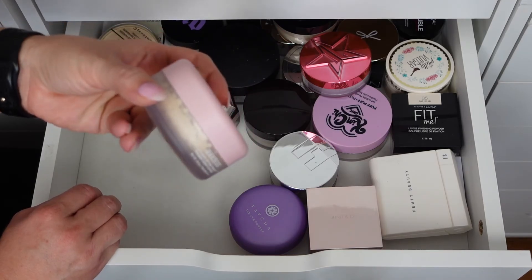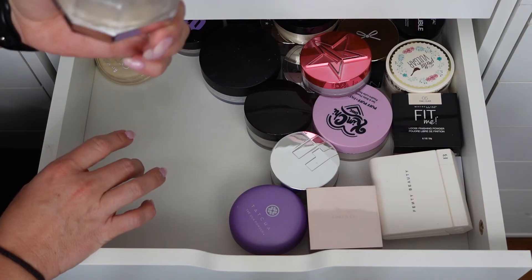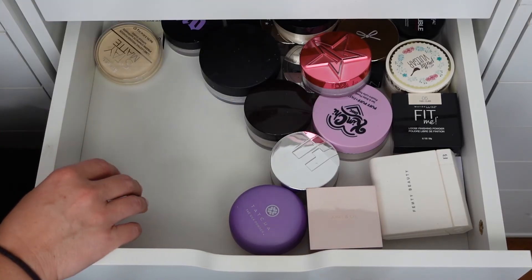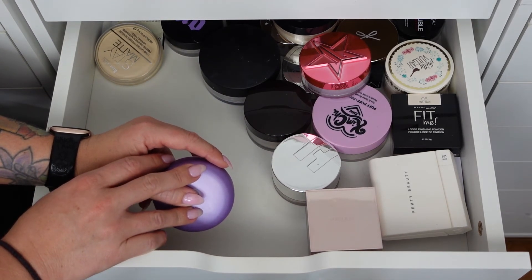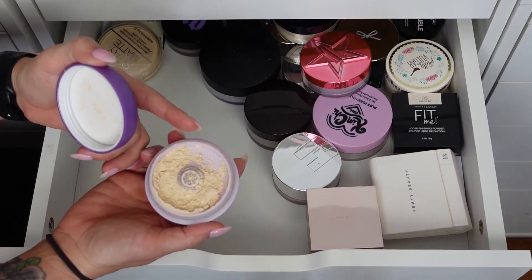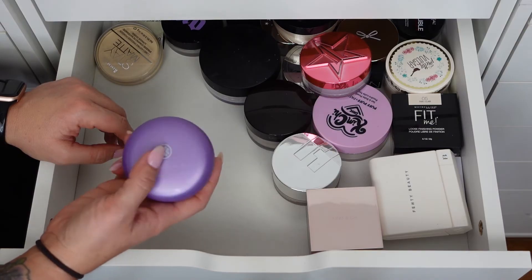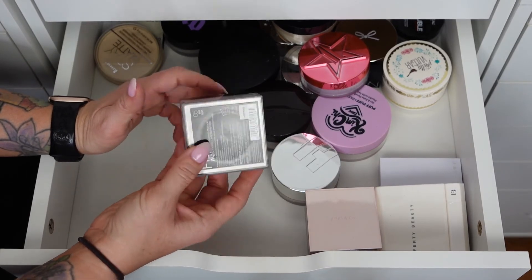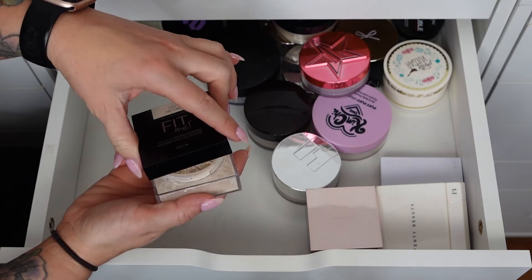The Fenty Beauty Butter setting powder is great in spring and summer when I'm oily — it's also almost done. I don't know if I'll repurchase with so many new setting powders released recently. The Too Faced Touch of Silk Powder is expensive but I wasn't a huge fan — it has an interesting sifter. I need to try it more but might declutter it next time. The Maybelline Fit Me Loose Finishing Powder is a beautiful drugstore setting powder. I don't use it nearly enough but it's really nice, so keeping it.